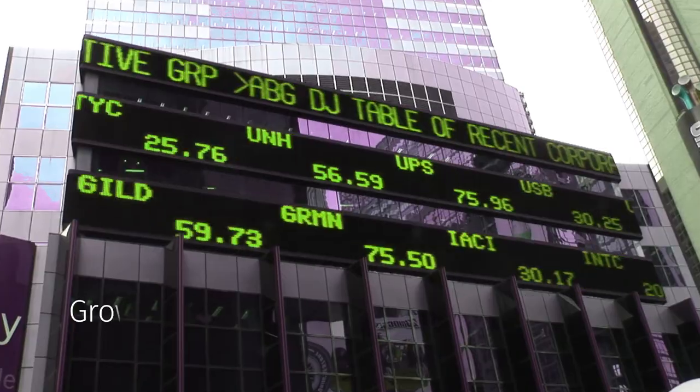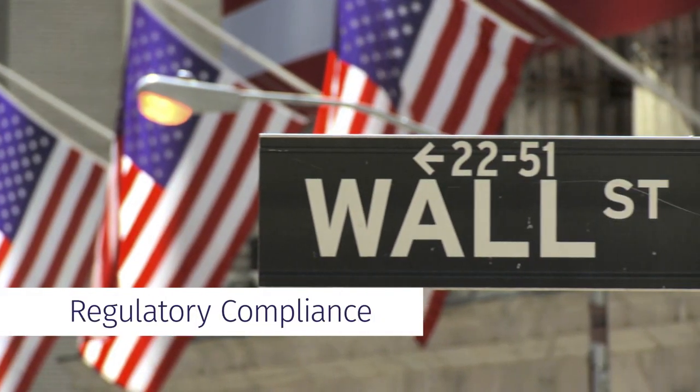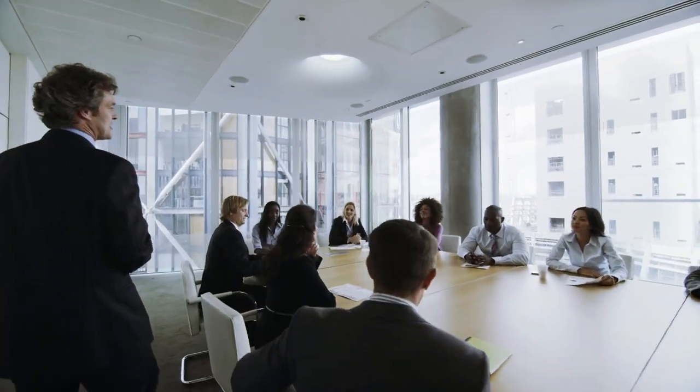An initial public offering is the beginning of a new world of possibility and responsibility. Even in the exploratory stages of an IPO, accuracy and control are essential.